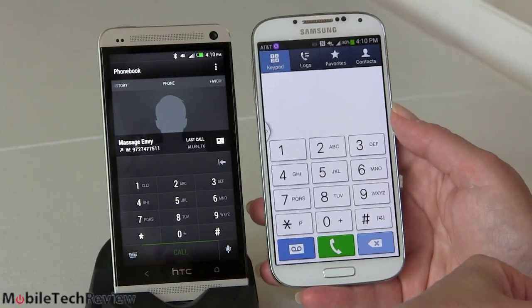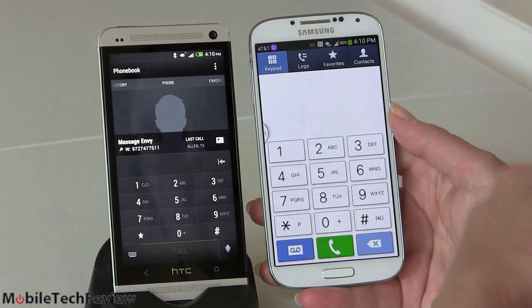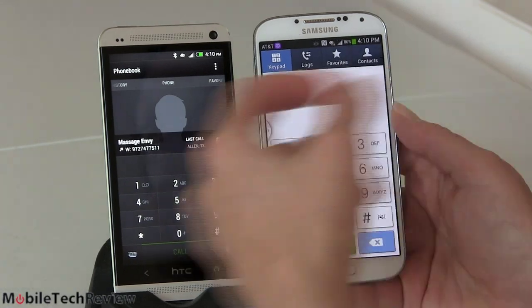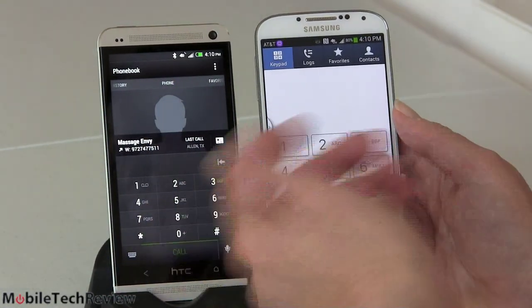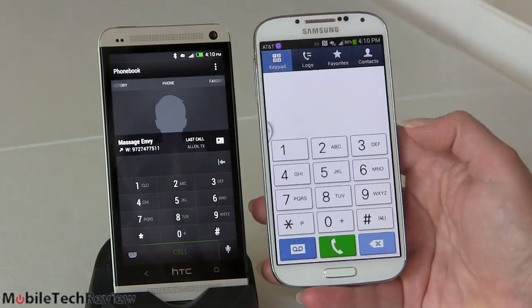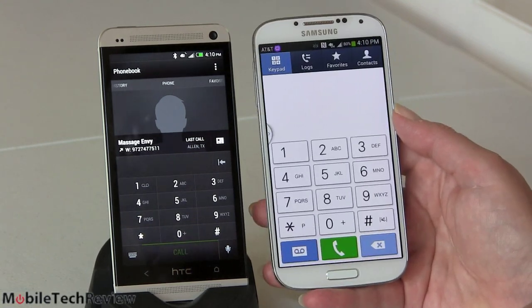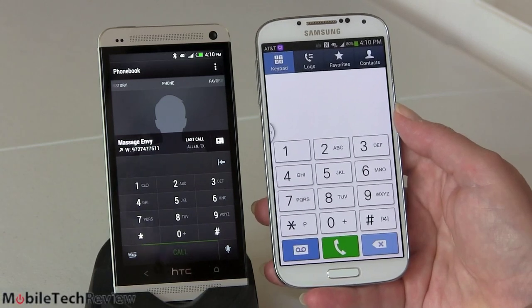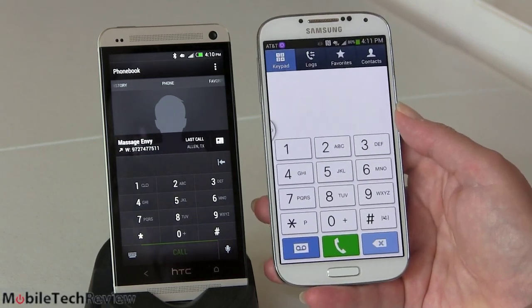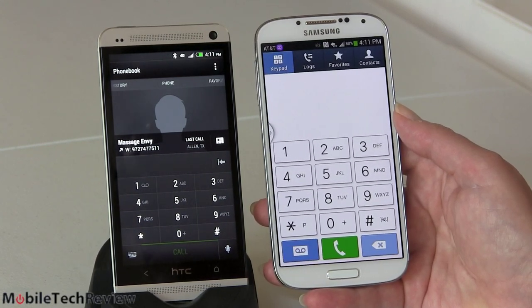In terms of calling, both have somewhat different dialer approaches — standard tabs on Samsung versus a scrolling carousel on HTC, with a white versus black dialer. Buttons are slightly bigger on the Samsung but large enough on both given these are big-screen phones. Call quality on both is really good — some of the best we've heard — with loud, clear, easy-to-understand voice both incoming and outgoing. It's pretty much a toss-up, and both work well with Bluetooth headsets and car kits.